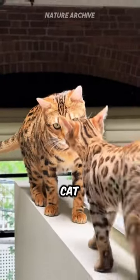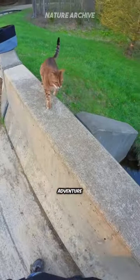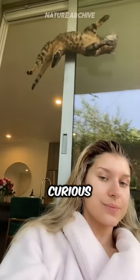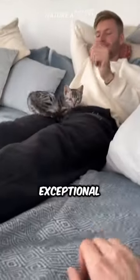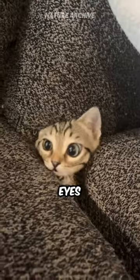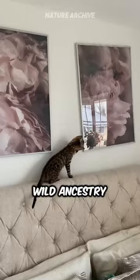Derived from the Asian leopard cat, the Bengal is extraordinarily active and energetic, always on the hunt for adventure. Their dazzling wild appearance, complemented by a friendly and curious nature, makes them exceptional companions. Their fur feels like luxurious velvet, and their eyes sparkle with an untamed spirit, a vibrant testament to their wild ancestry.